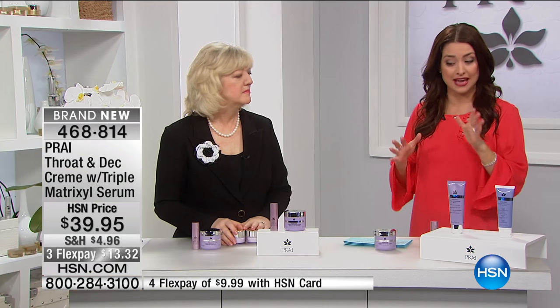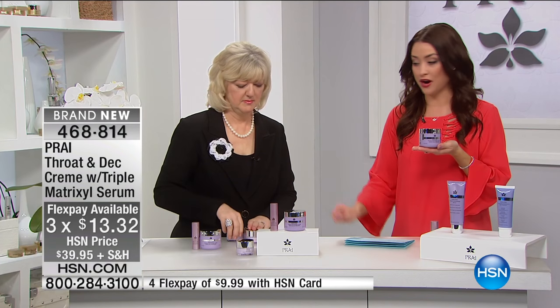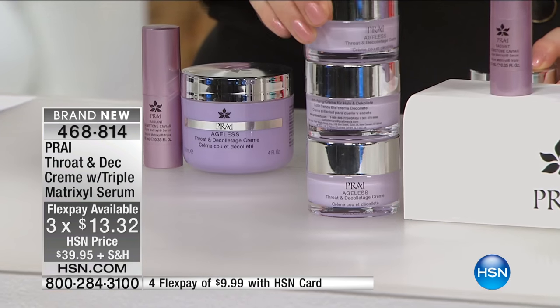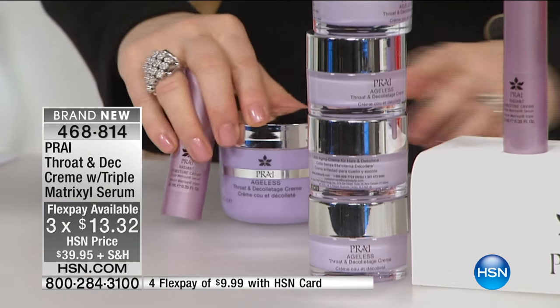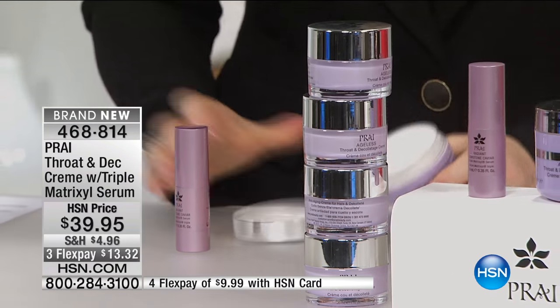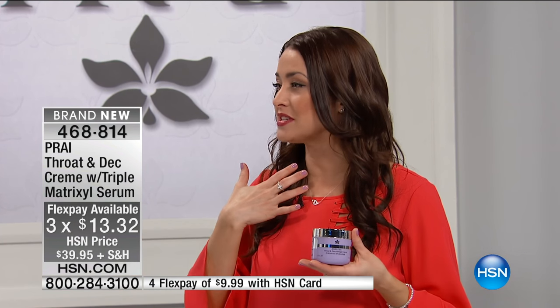Here's the thing, girls and guys — you get to try this today. Not in the normal size. This is what we're used to paying $30 for — that small size. You're not getting one, not two, not three. How about four times in this massive tub? And then you're also getting the triple matrixal serum as well. It's a huge buy today. $13.32 on your HSN card to get this home. Spring is here, it's right around the corner. We're going to be showing off more skin.